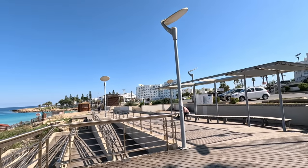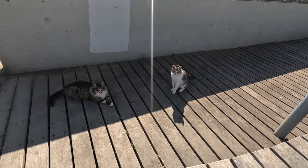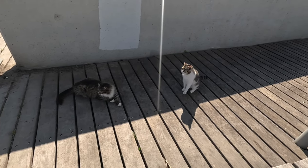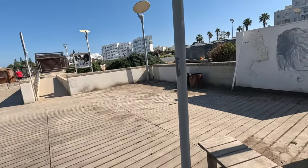Here we are at Fig Tree Bay itself. We've bumped into a couple of fluffy cats, haven't we? Oh, you're very fluffy. Oh, you're pretty. We'll just let them have some food. There you go.